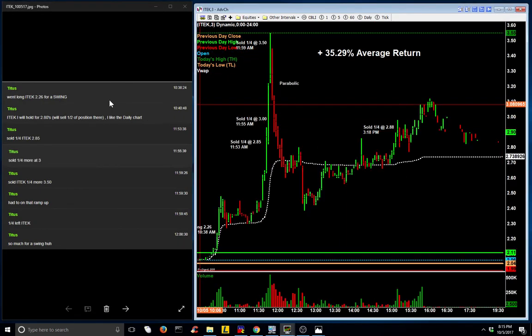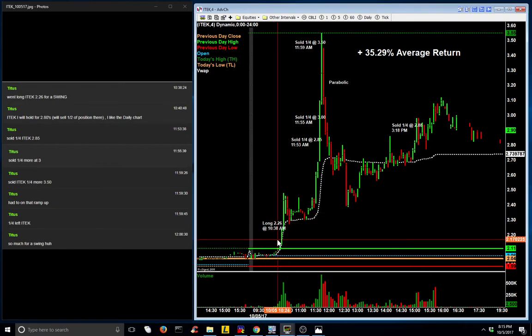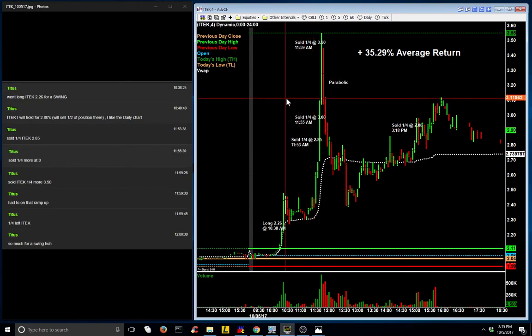And now let's look at iTech. Today at 10:38, Titus entered iTech at $2.26. He was planning to hold it for a swing, or at least until $2.80. You'll see that iTech took off. He sold one quarter at $2.85, an additional quarter at $3.00, and as the stock went into a parabolic mode, he sold a quarter at $3.50. And he sold his last quarter of this iTech position at $3.18 this afternoon, yielding an average share return of over 35%.